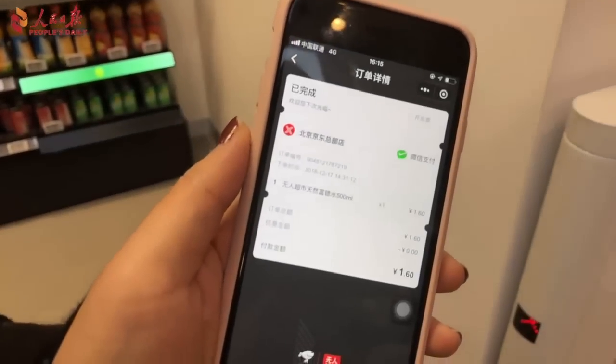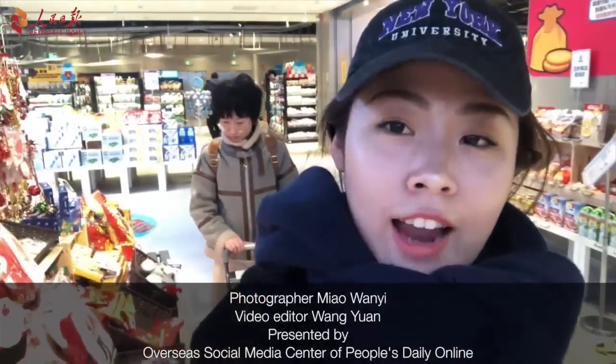I will be receiving the transactional details straight to my smartphone. Alright guys, stay tuned and thanks for watching.